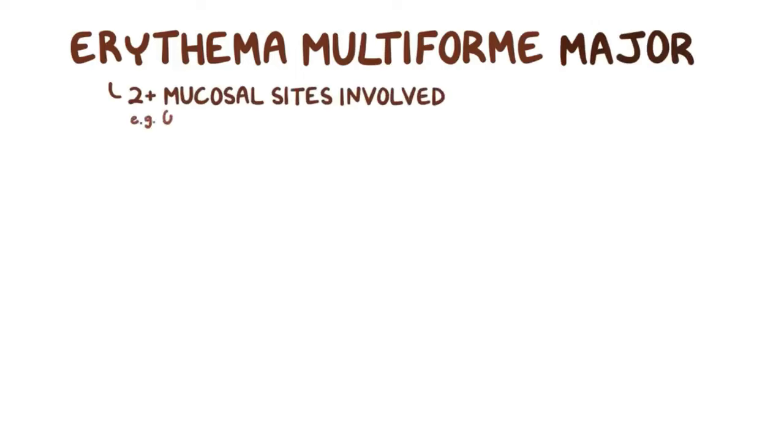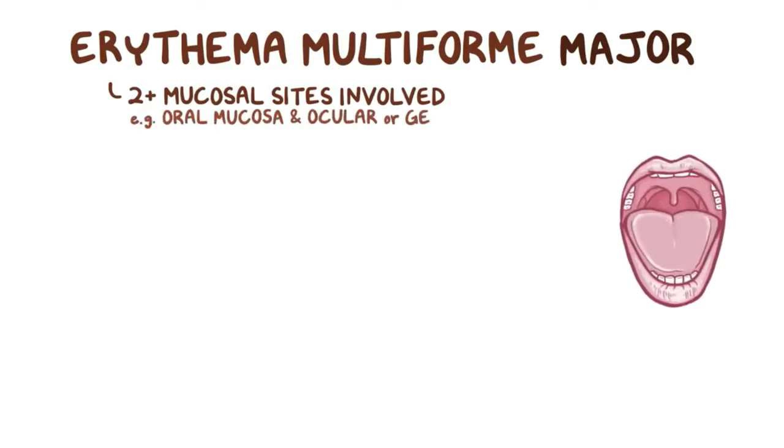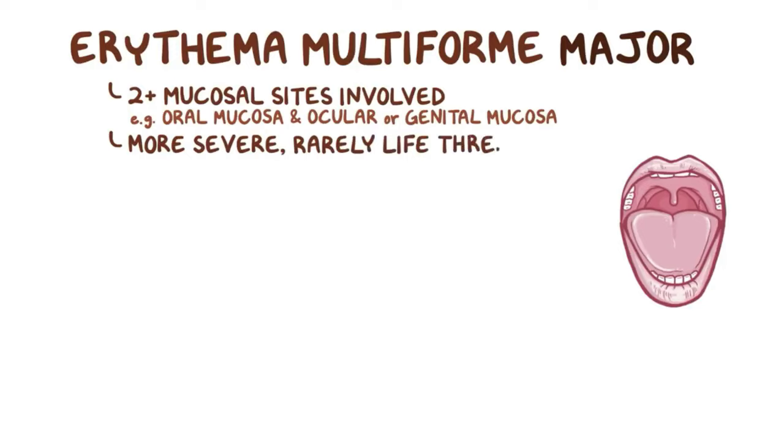In erythema multiforme major, two or more mucosal sites are involved, typically the oral mucosa and ocular or genital mucosa, and there are widespread skin lesions. So erythema multiforme major is more severe, but it's still only rarely life-threatening. The lesions in the oral mucosa are usually red patches that evolve into epithelial necrosis, leaving behind irregular, painful ulcerations that can bleed.